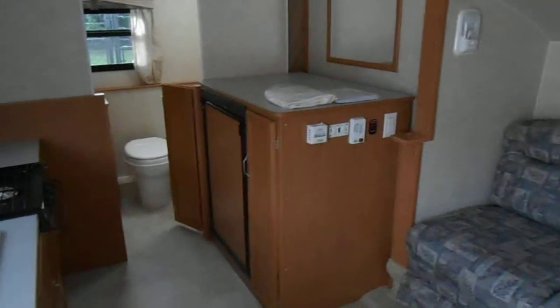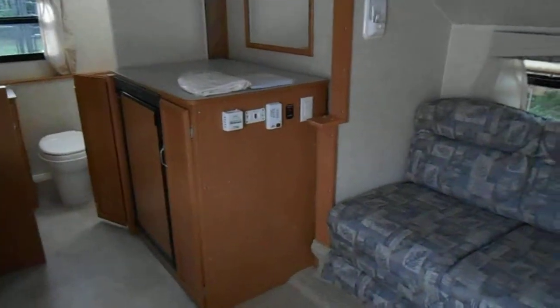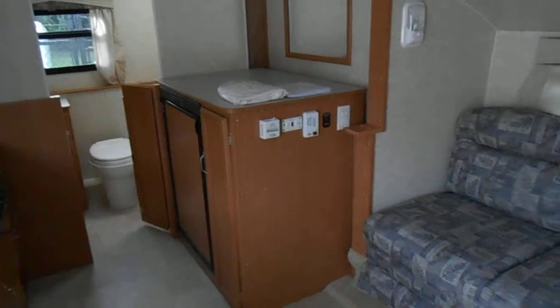This is part of the kitchen. There's the refrigerator, storage, and all your controls for your air conditioning and your heater.